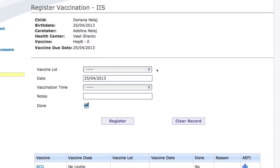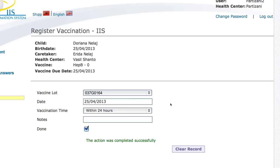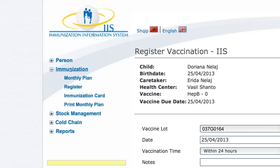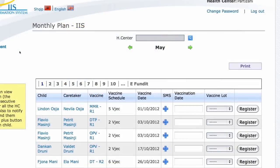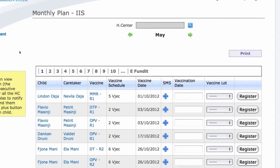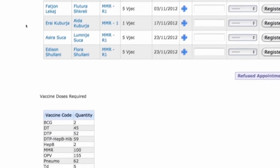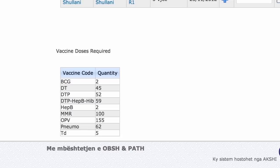Museen can now record the vaccination she has administered, indicating the lot number and date of vaccination. Each month, nurses like Museen who have access to a computer use IIS to generate the monthly plan for their health center. The plan lists all vaccinations scheduled for that month and calculates the total number of vaccines required, helping nurses determine the exact quantities to order from the district manager.